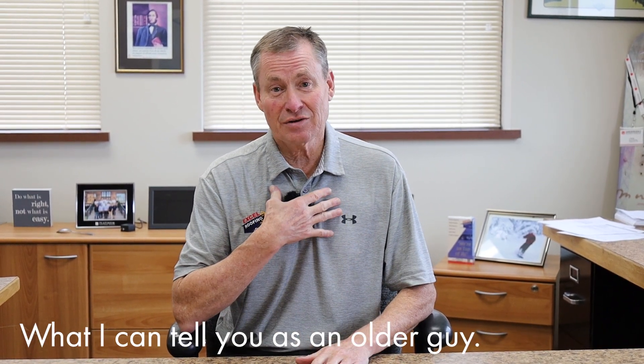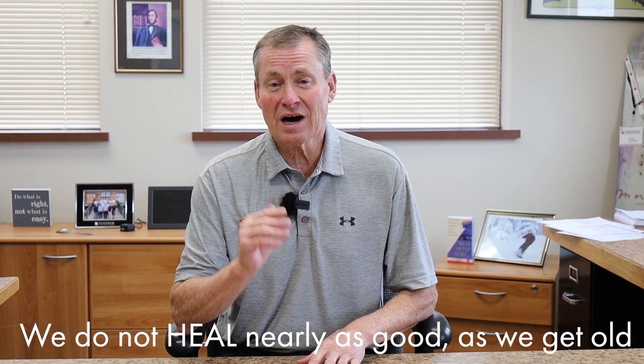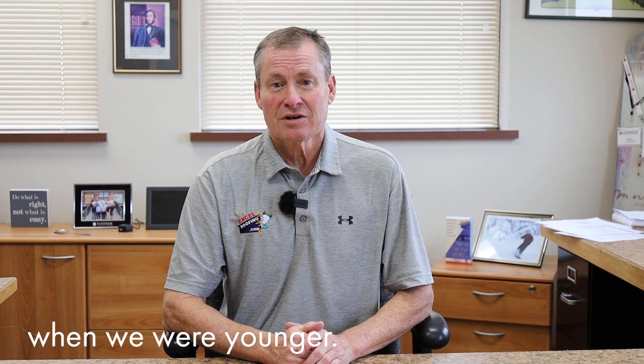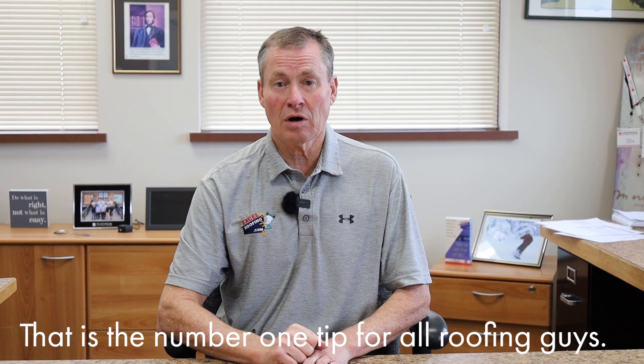What I can tell you as an older guy — as of this videotaping, I'm 59 years old — we do not heal nearly as good when we get old as when we're younger. So stay safe. That is the number one tip for all roofing guys.